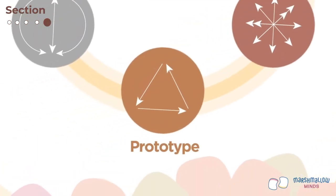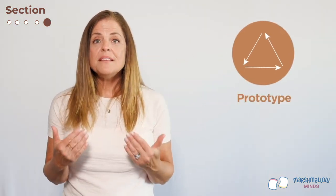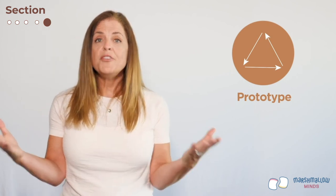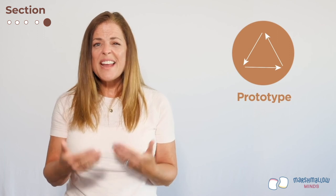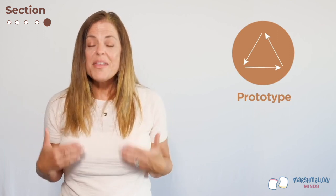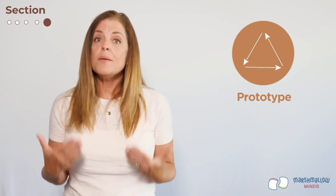It's time to move on to the prototype phase of the design thinking process. To prototype means to make a model, a simulation, or a mock-up of your design. It's easier to communicate your ideas when you can actually see them rather than just talk about them — that's why we're going to build this model today, and it will help you understand what's working and what's not working.